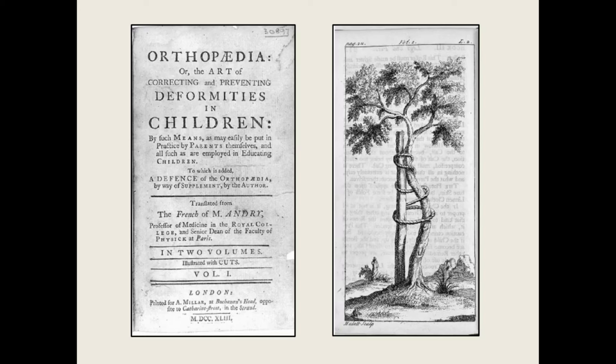Orthopedic surgery became a recognized surgical field of expertise in the 18th century when French physician and writer Nicolas André coined the term and used it as the title of his 1741 Medical Manual on the Treatment of Musculoskeletal Deformities.